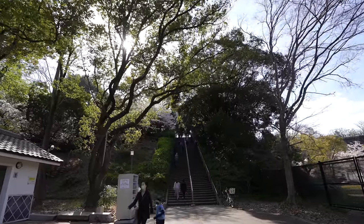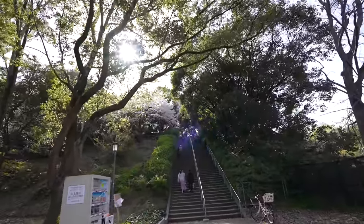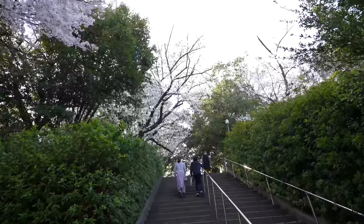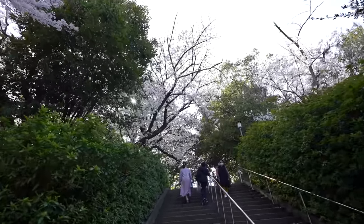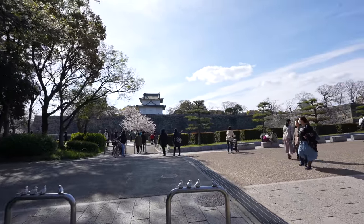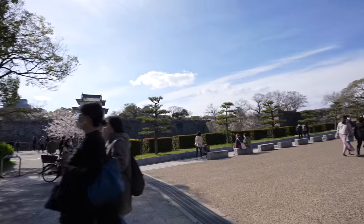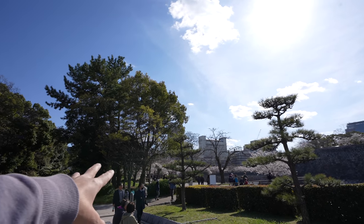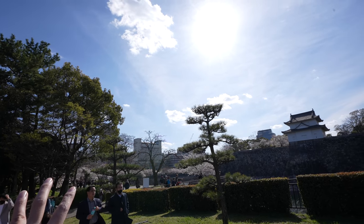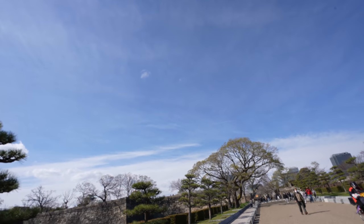I'm super happy to see that in front of the castle. After that stairs, Osaka Castle entrance is almost there. Still, we have to walk more though. These stairs with sakura, loving it. And after turning right over here, we will enter the Osaka Castle area. So the sakura is all over the places in the park.